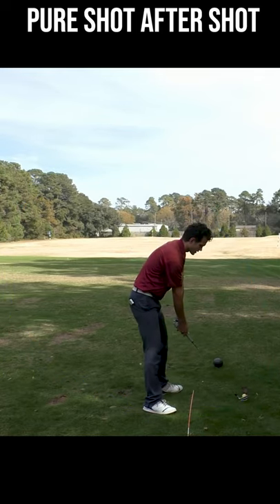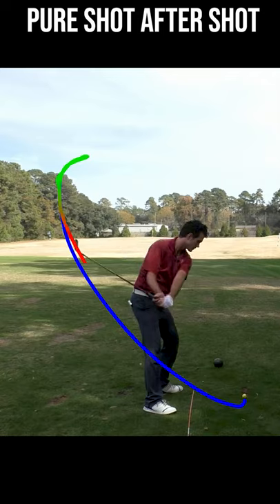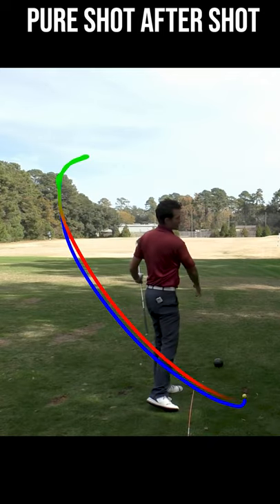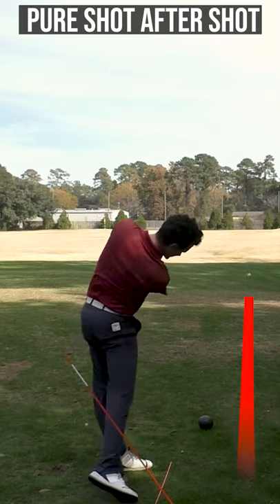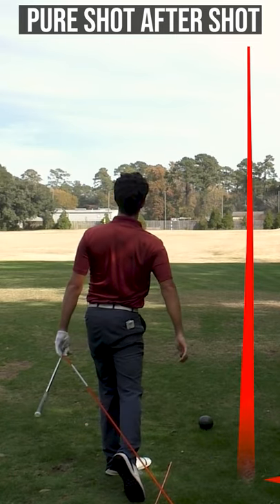No, it's a pretty direct path — the club goes back, the club goes through — and that allows me to be very consistent. Oh, that feels good.